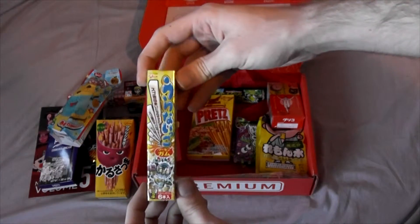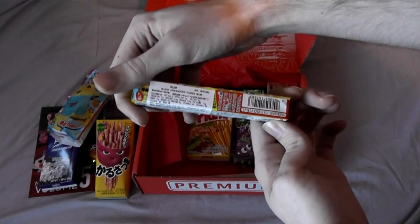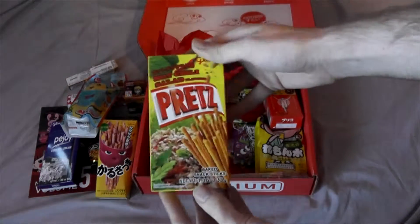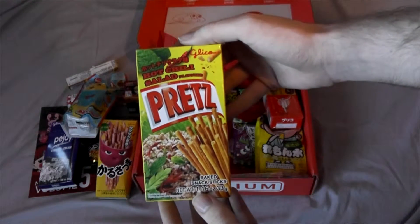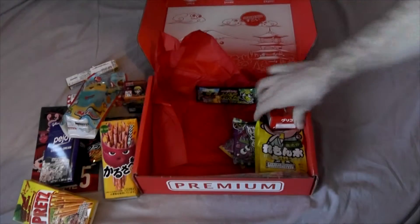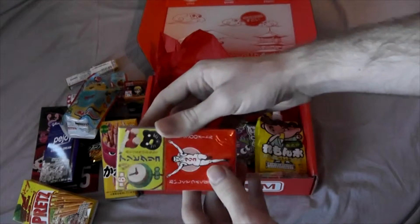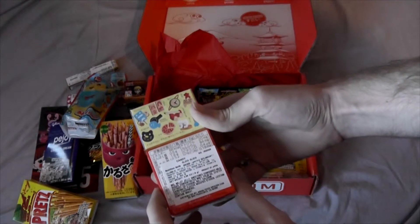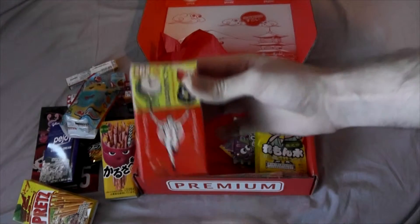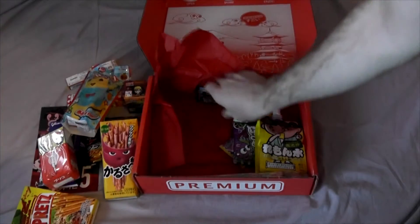Got some more — some kind of stick food. Oh, it's gum — it's a pack of gum. That's neat. Pretzel sticks, hot chilli salad flavoured. Ooh, I'm not sure about that. What else? I don't know what this is. Glico — I'll have to give that a try.